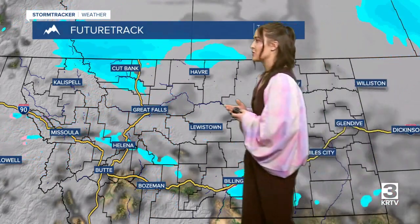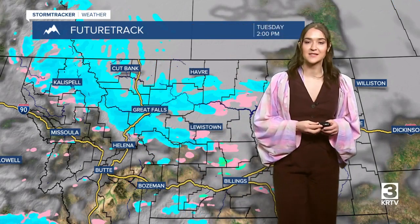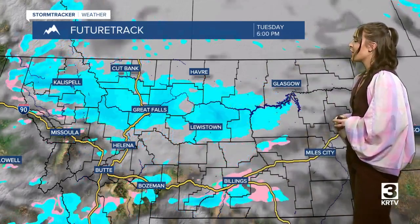Then we are going to see another disturbance on Tuesday coming down from Canada, accompanied with a cold front. We are going to see some more scattered snow showers and colder temperatures coming into our viewing area.